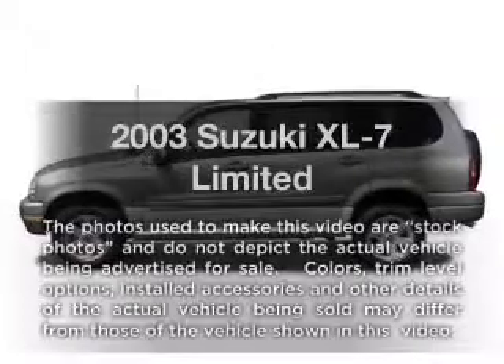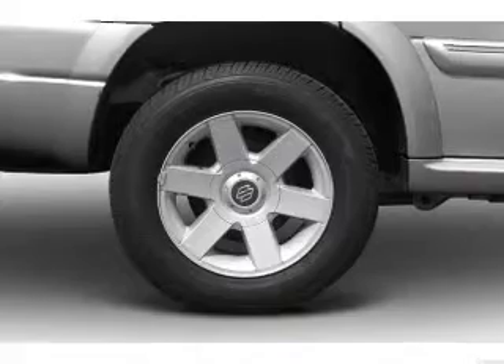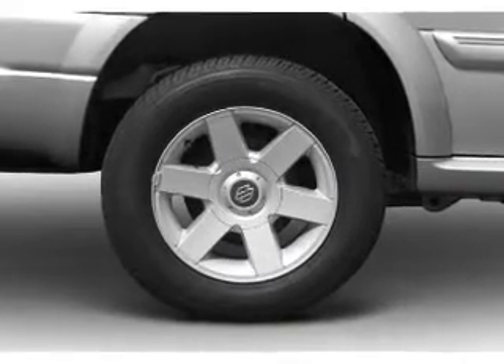Get noticed in this 2003 Suzuki XL7. If you're looking for an automobile with great attributes, look no further.